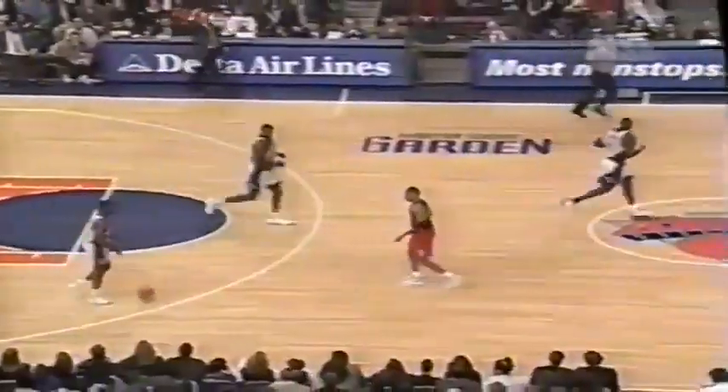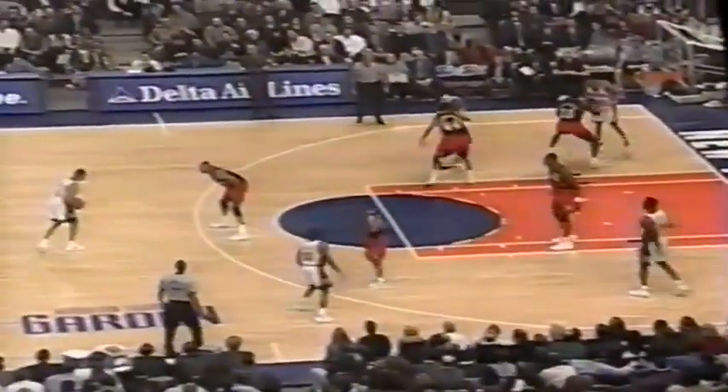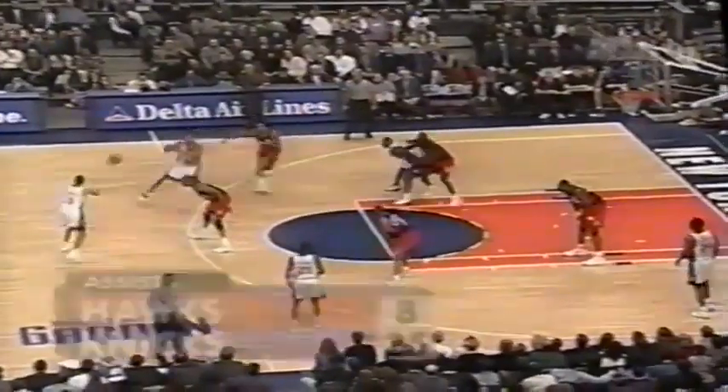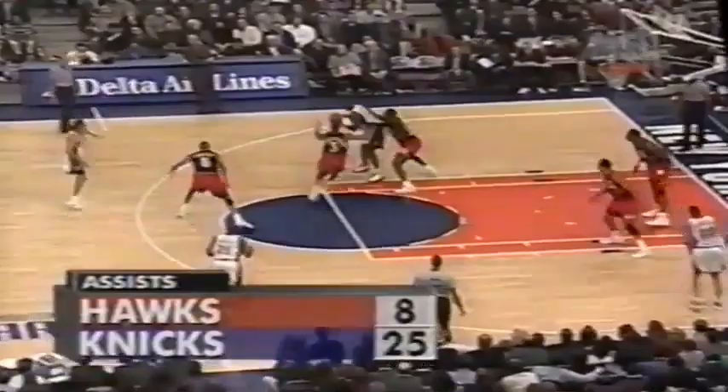We've only played five minutes into the third. Mutombo misses, gets his own rebound — not gonna miss his second time. So hard when your tallest guy is 6'9 against Mutombo. Hawks short in that department without Mookie Blaylock. Charlie Ward wide open for three — it's good! Charlie Ward from downtown. Larry Johnson waited, so Ward was wide open, then delivered the ball to Ward for a wide open shot. Knicks back up by 13.